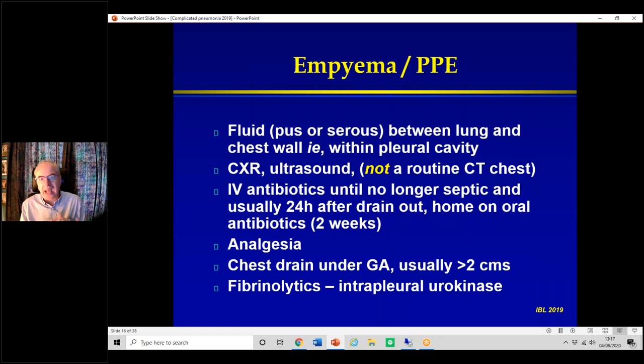One of the reasons you need an ultrasound is that without it, what looks like a whiteout may turn out to be severe pneumonia — all collapsed and consolidated — with no fluid at all. You do not need a routine CT chest for an empyema as long as everything is going well. You need IV antibiotics until they're no longer septic, usually carrying on for about 24 hours after the drains come out, then send them home on oral antibiotics for two weeks.